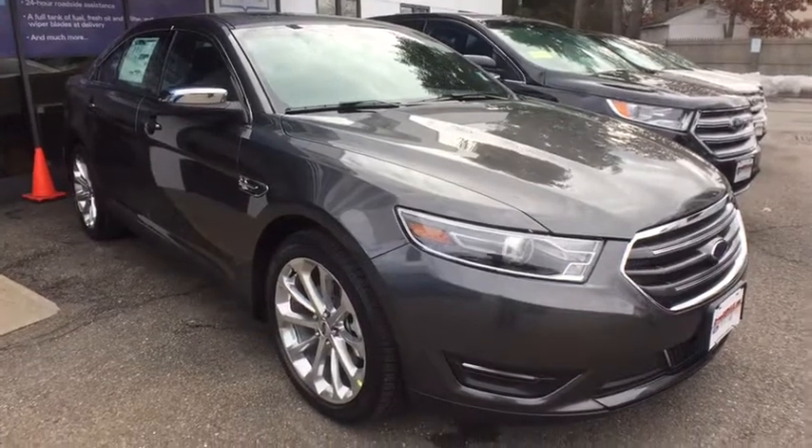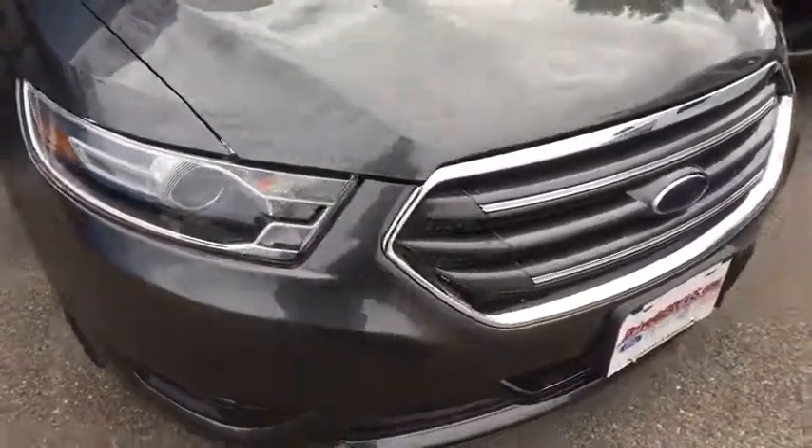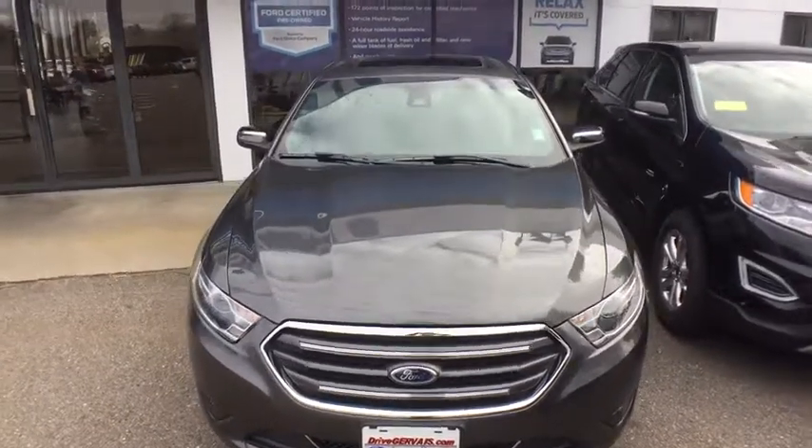2019 Ford Taurus. This is it. Crafted by an obsessive engineering and design team, the Taurus was created to compete with some of the world's best. Here are some of this vehicle's great options.